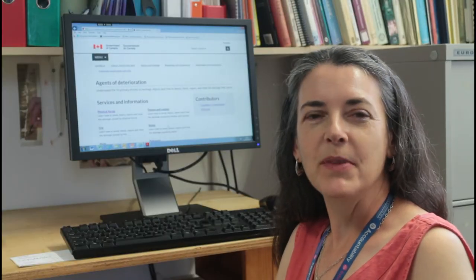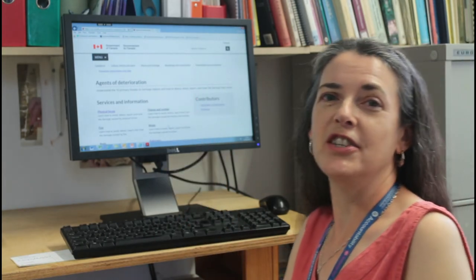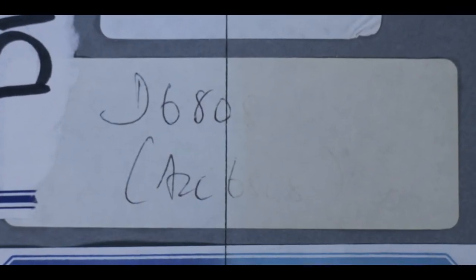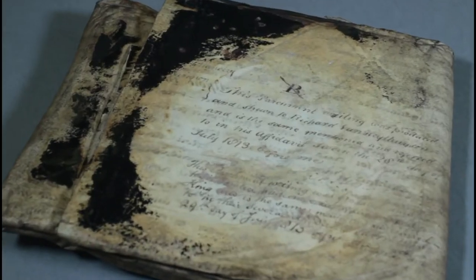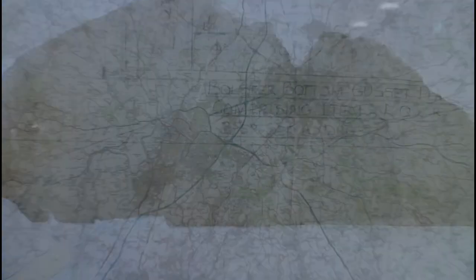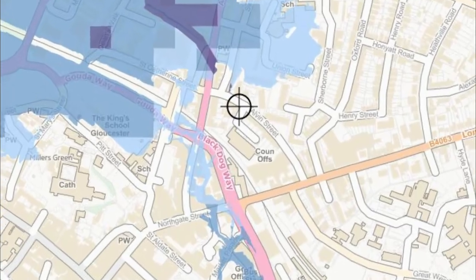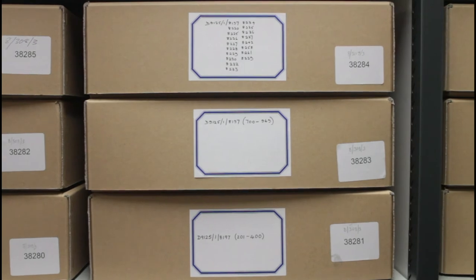We protect our collections from the ten agents of deterioration, helpfully defined by the Canadian Conservation Institute: physical forces, fire, pests, light, ultraviolet and infrared, incorrect relative humidity, thieves and vandals, water, pollutants, incorrect temperature, and dissociation. We think of six layers of protection: the region, the site, the building, the storage room, the box, and the protective enclosure.